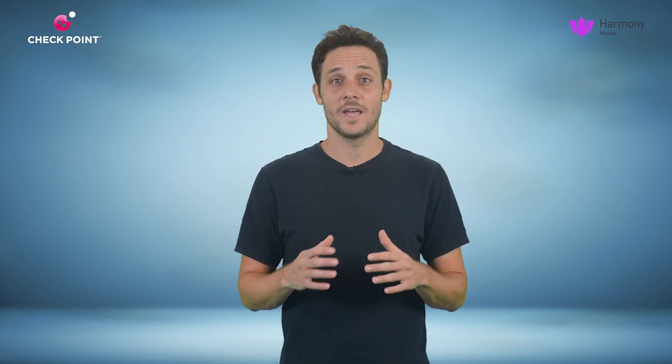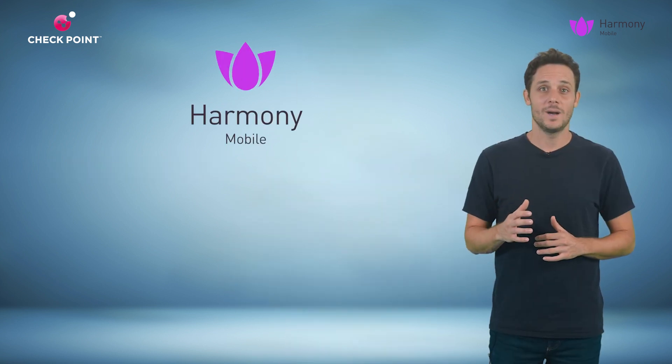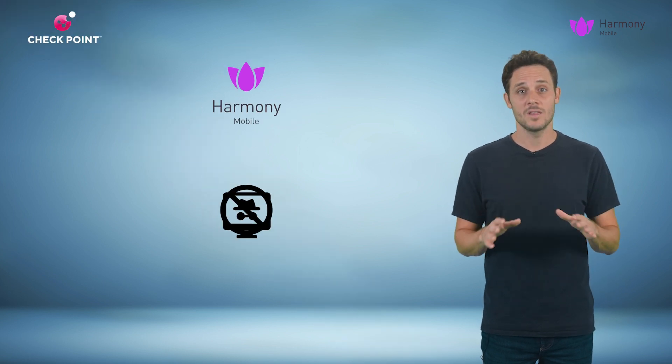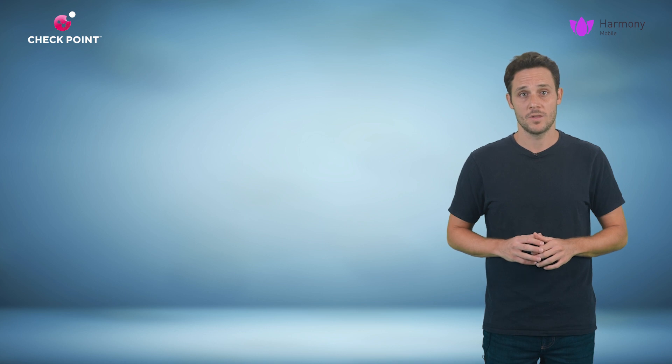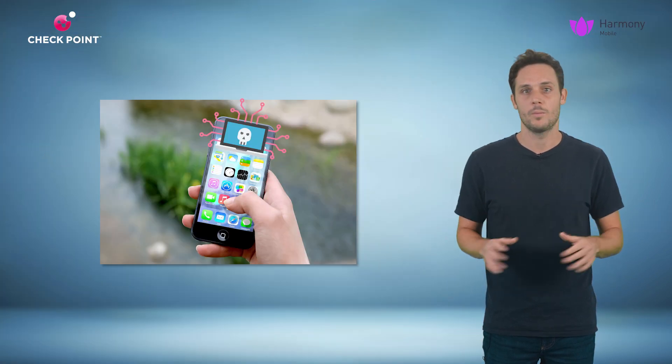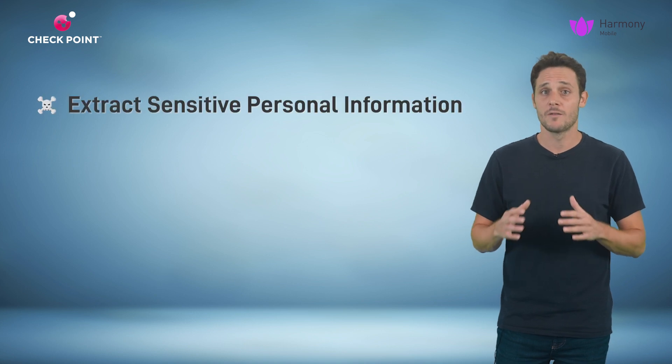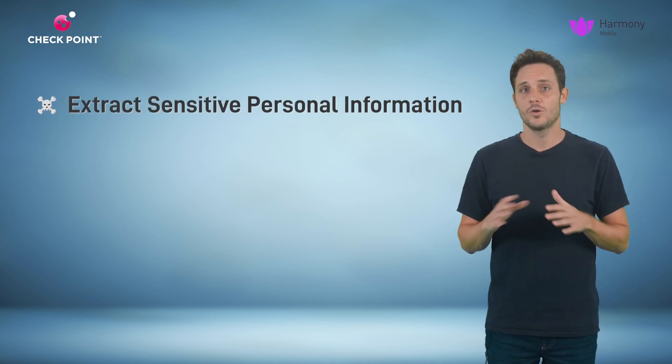In this case, our story has a happy ending. Harmony Mobile detected the spyware and it was immediately removed. But it is easy to think of the possible very severe implications for anyone without adequate mobile security. These kinds of spyware can extract sensitive personal information and extort the device owner.